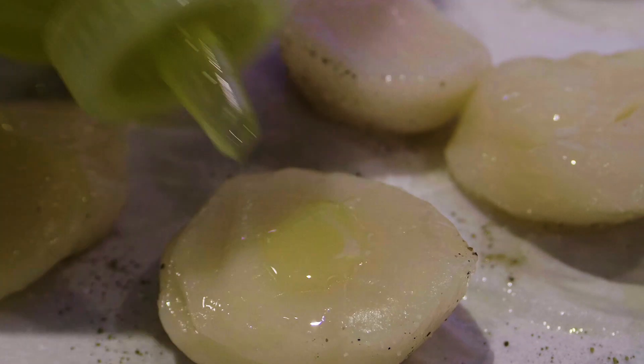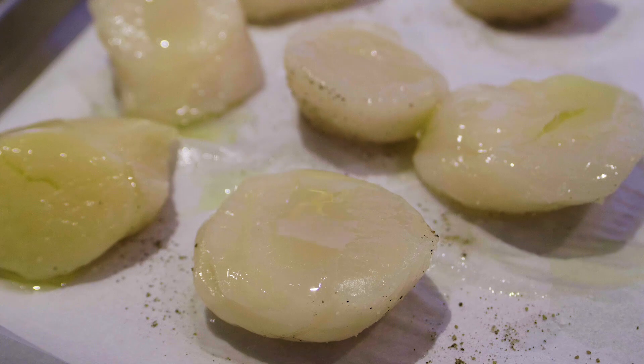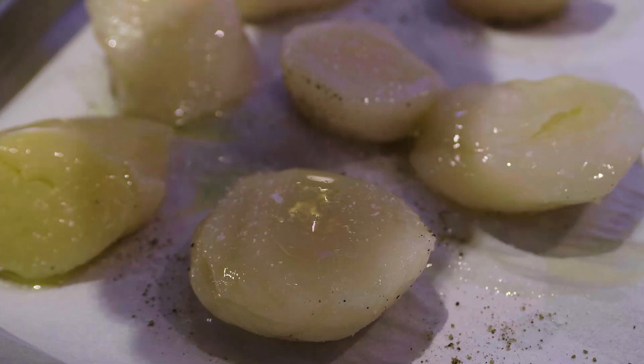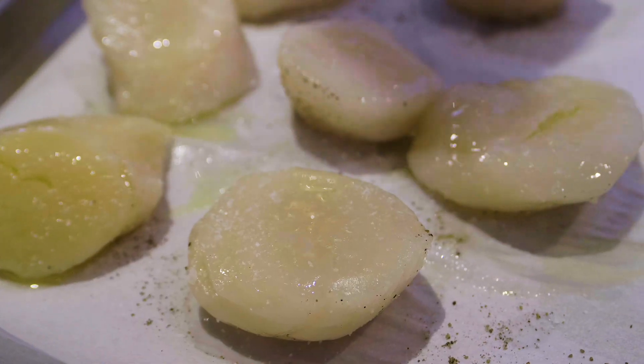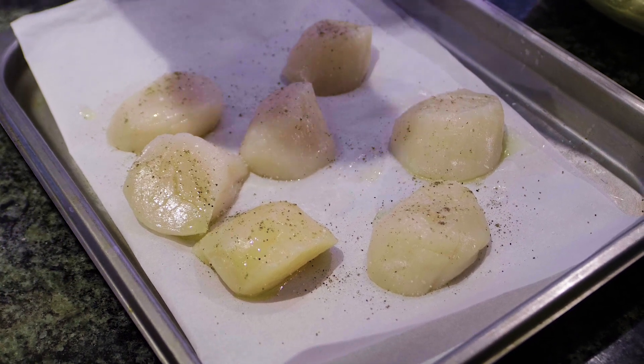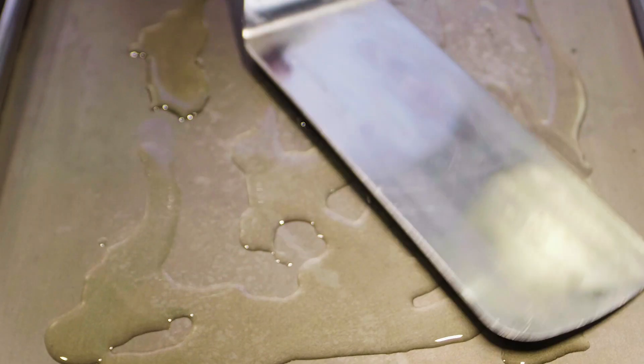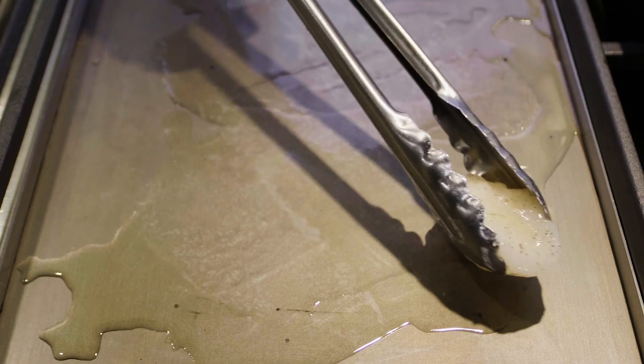We're going to add just a little olive oil on our sea scallops and then season them with a little kosher salt and some freshly ground black pepper. We're now ready to go onto our griddle. We'll add a little olive oil and canola oil blend, which increases the cooking temperature of the oil so it won't burn, and drop these beautiful scallops on here.